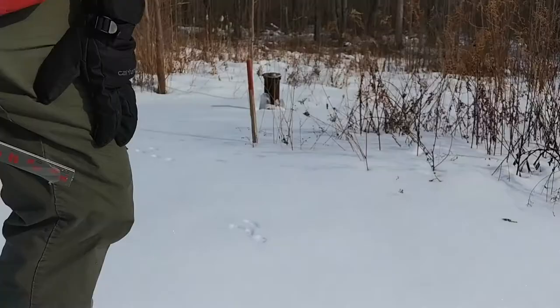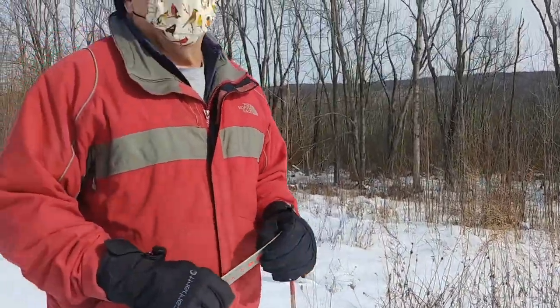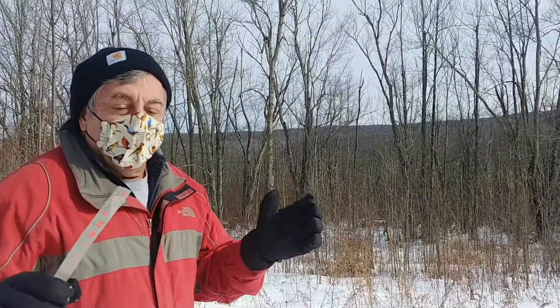Rabbits are not our only bounder. Another common bounder is a squirrel, but many of our rodents are bounders. And I'd like to show you some tracks over here as well.